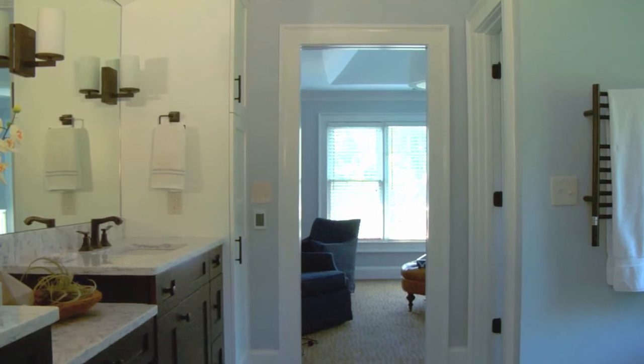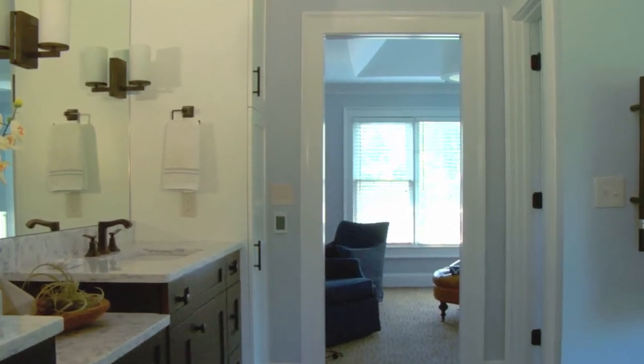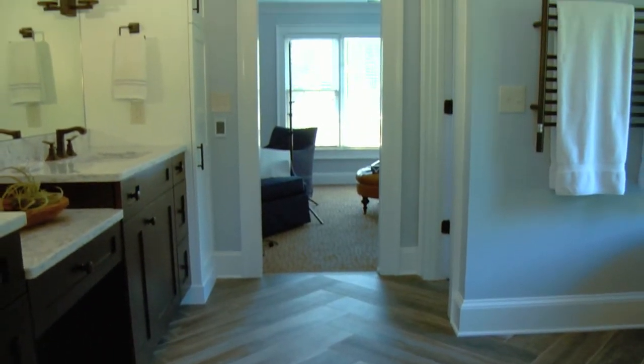We have linen towers on both sides, which gives them plenty of storage for towels and other bulky items. Notice that the towers are a totally different color than the vanity cabinets below. The client wanted to give a more open feel but didn't like the look of an all-white bathroom.